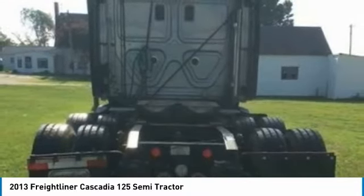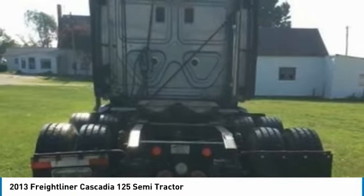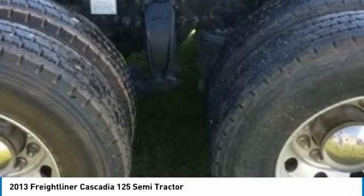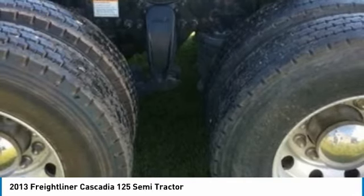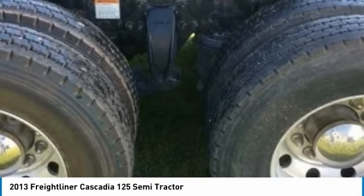This 2013 Freightliner Cascadia 125 Semi-Tractor is field-ready and priced to sell. It has been very well maintained, which has enabled its road-ready condition. If you are eager to meet the demands of any rigorous lifestyle, then call today for more information on how you can put this industrious 2013 Freightliner Cascadia 125 Semi-Tractor to work for you.